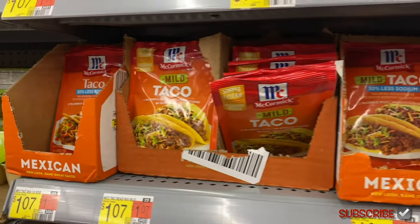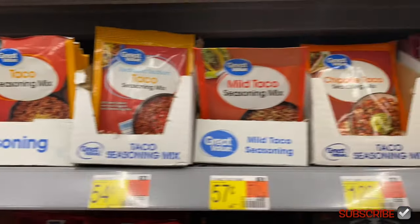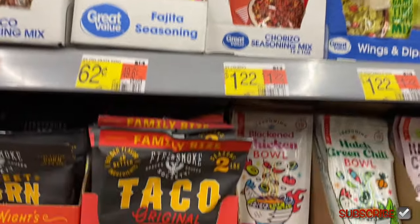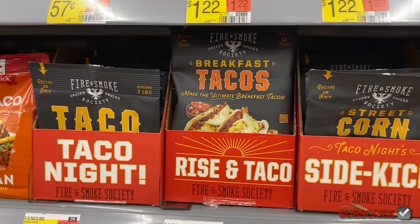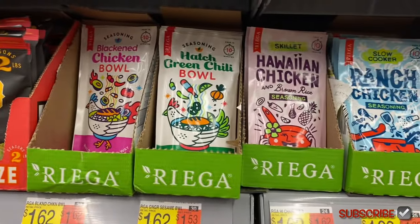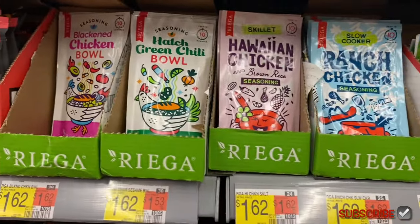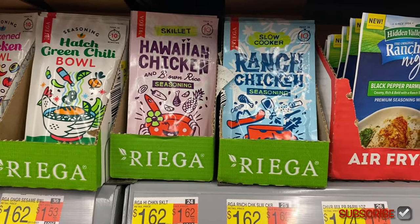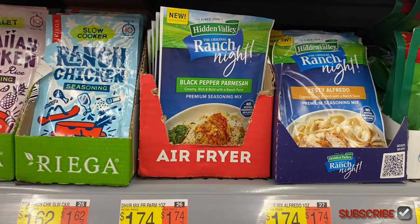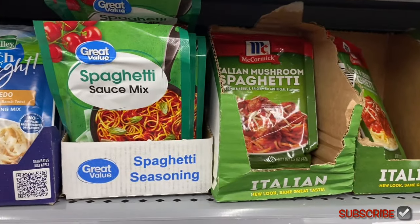Oh, this is the seasoning section — that's why there are more taco seasonings. You can get McCormick for $1.07, or Great Value for 57 cents. They have chipotle taco, street taco, chorizo, and guacamole mix — they have like everything. They have breakfast taco style seasoning too, the brand is Fire and Smoke for $1.98. They also have blackened chicken bowl, hatch green chili bowl, Hawaiian chicken and brown rice seasoning, ranch chicken seasoning, and Hidden Valley has black pepper parmesan, zesty alfredo, and spaghetti sauce in a packet — I've always wanted to try that.